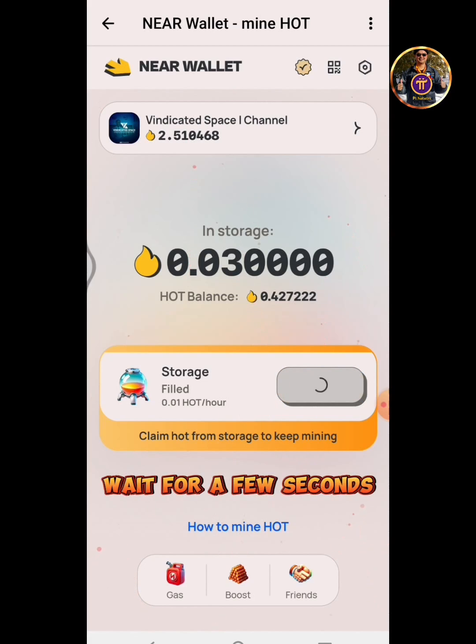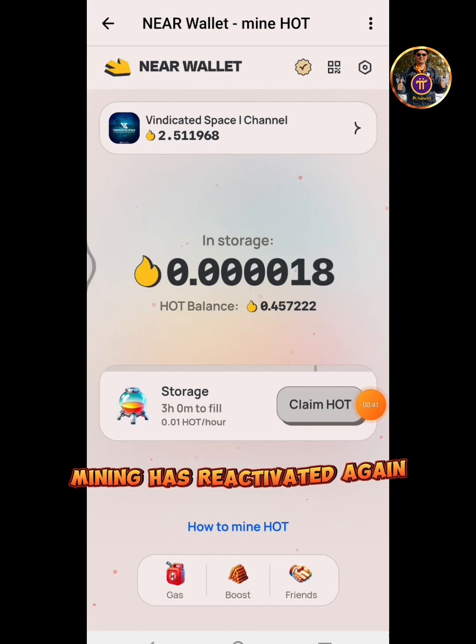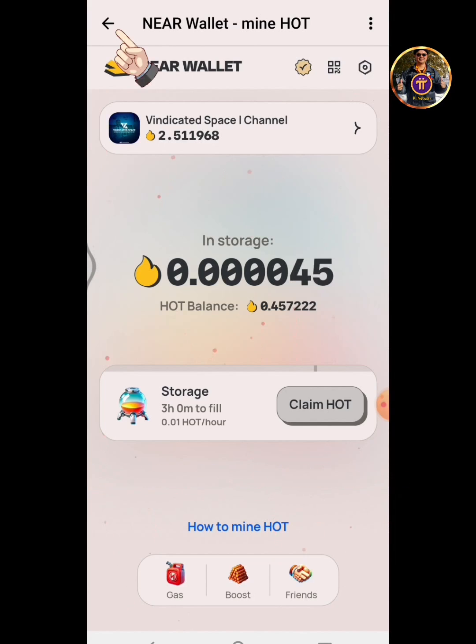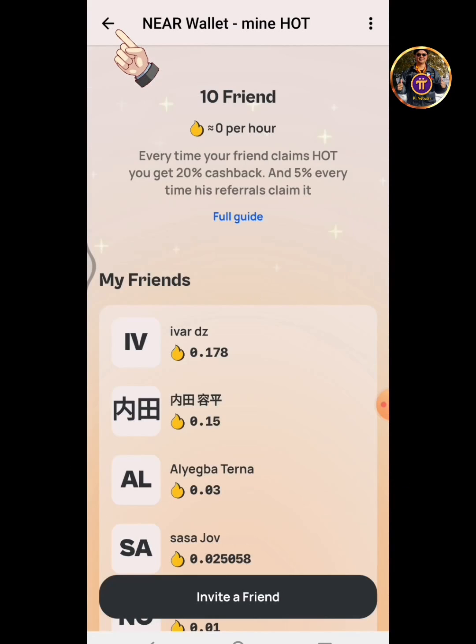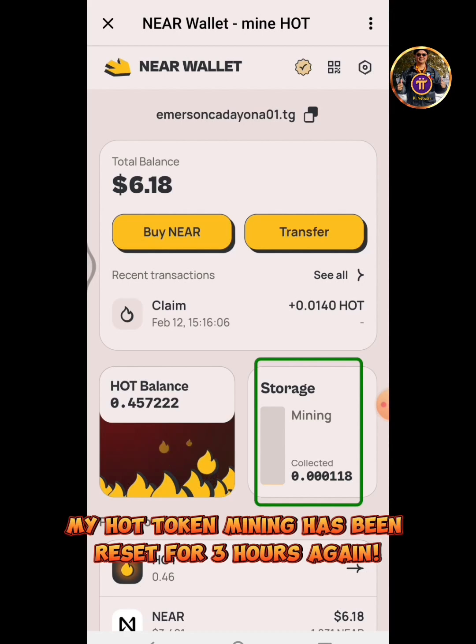Tap Claim Hot. Wait for a few seconds. Mining has reactivated again. My Hot Token Mining has been reset for 3 hours again.